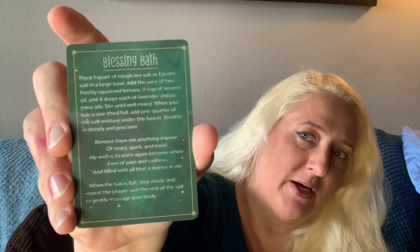It has like a blessing bath — place one quart of rough sea salt and Epsom salt in a large bowl — so yeah, it has little spells on it. I'll have to look into those. This next one says TZ Fulfillment — it's a necklace.